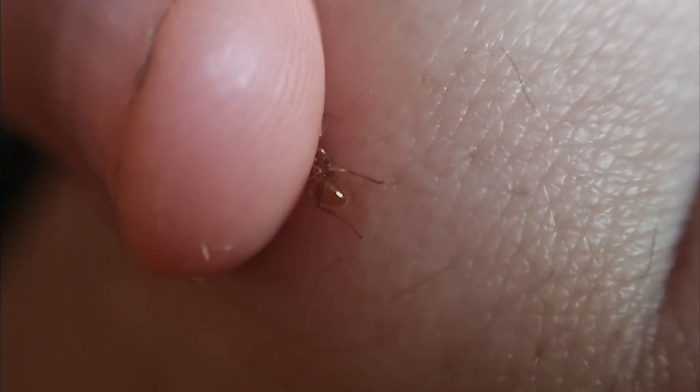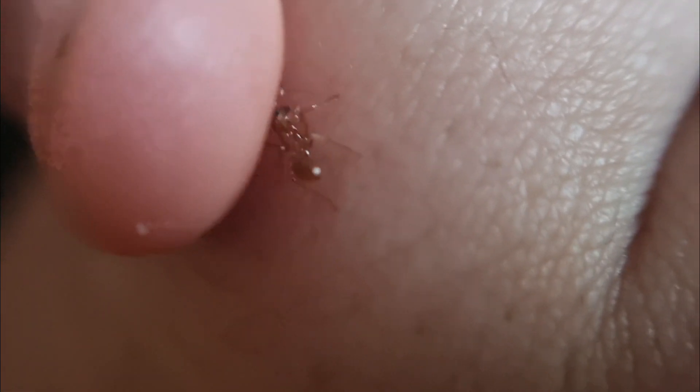These are fire ants, a venomous species of ant native to the UK, and if you annoy them, they will sting you.